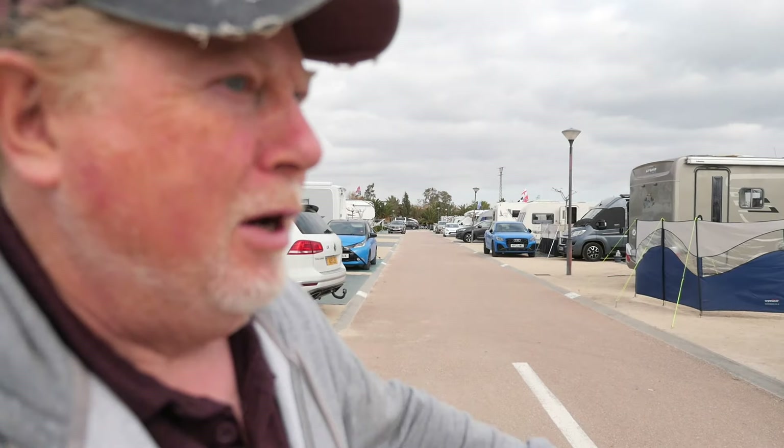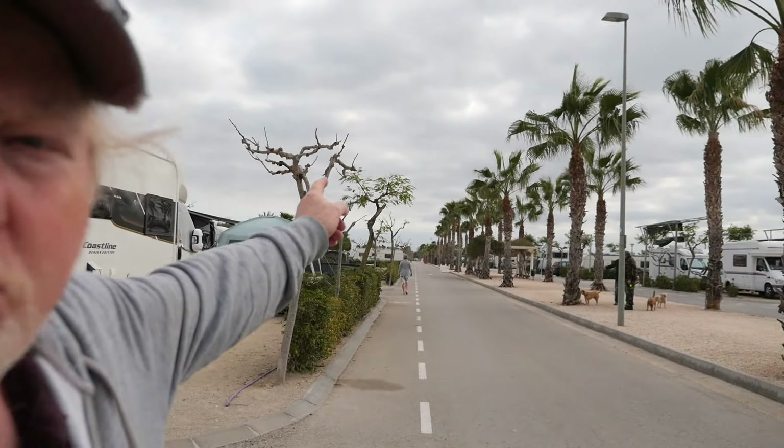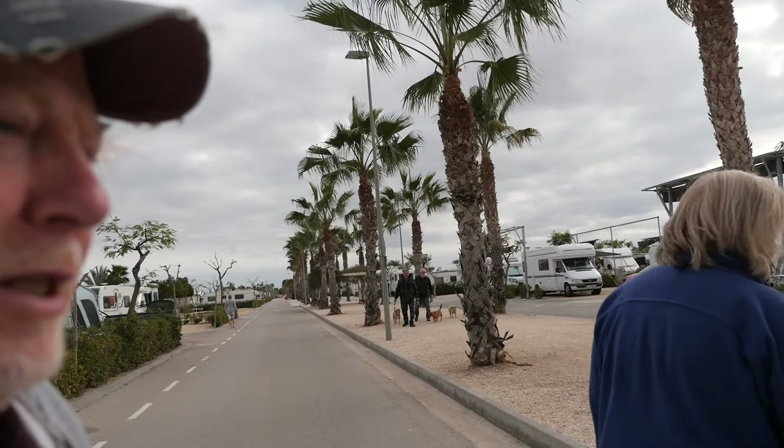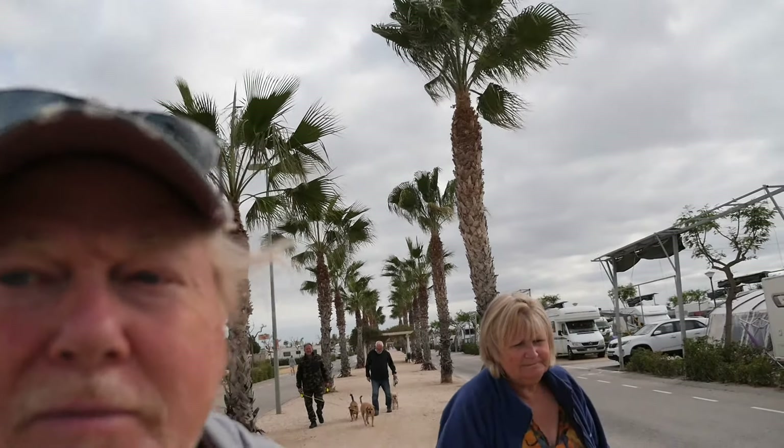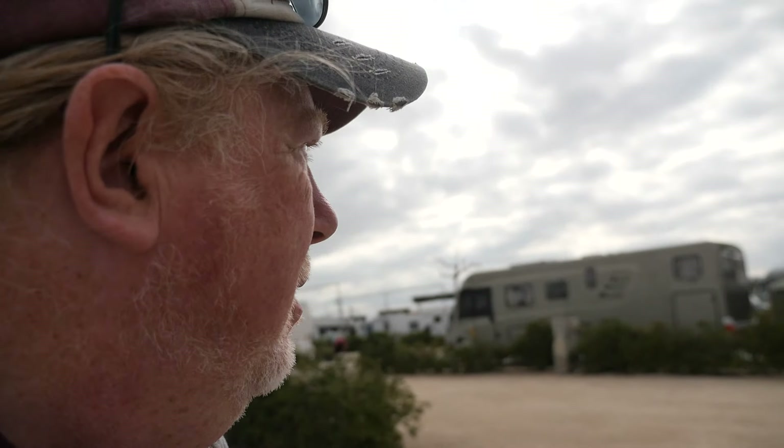We're on our way to take Pippin for a little walk in the specified dog walking area where they go off the lead. This is the sort of alleyway or callie we're in, up from the main site. The main entrance is way down that way. There's a very nice view down here with all the palm trees, and over in the back corner is where we go for the dog walking.